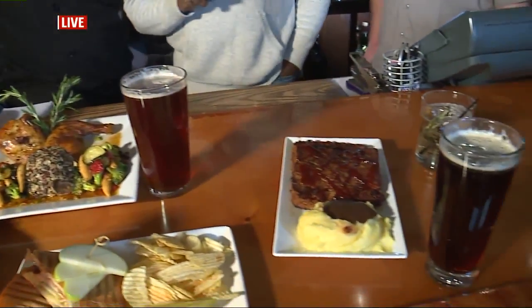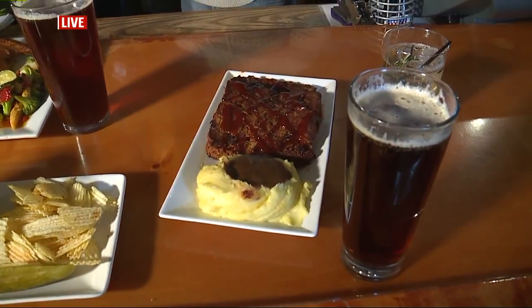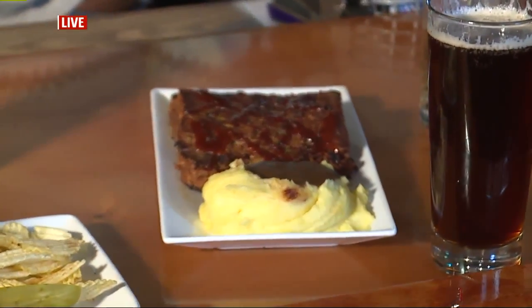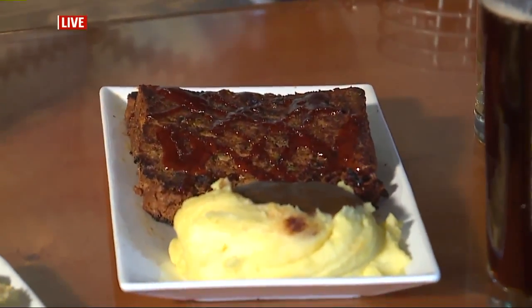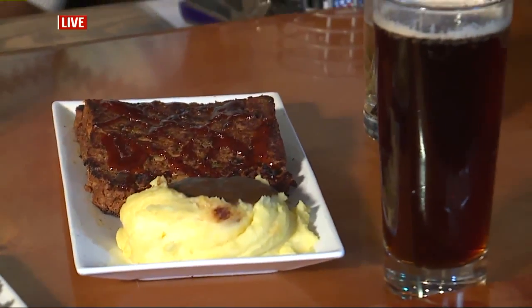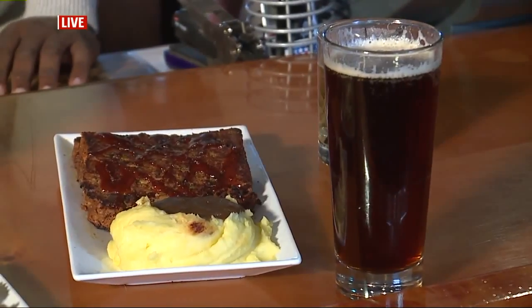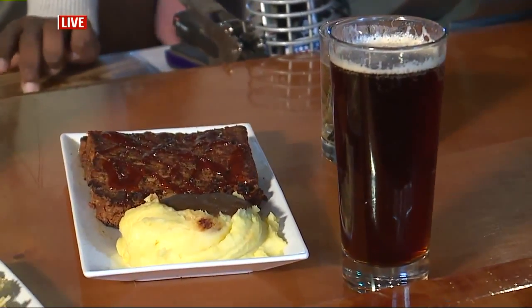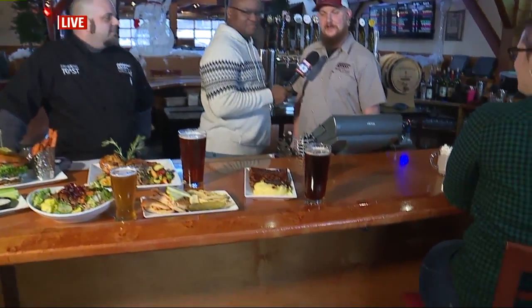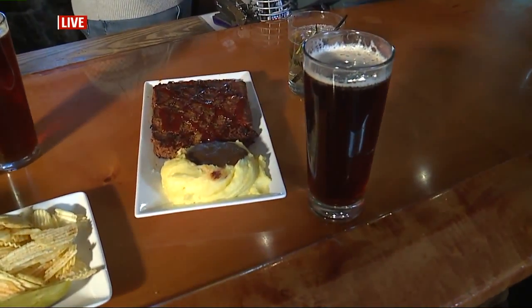And we're going to end with my favorite, the one and only American staple: meatloaf. This is our little twist — about two and a half years ago we purchased the smoker, and everybody fought me on doing a smoked meatloaf. Now it's our top-selling item. It's a combination of beef, pork, and veal, smoked for seven hours and drizzled with a bacon barbecue sauce. We pair that with our Antler Brown Ale — a good solid brown ale to pair with this American staple.